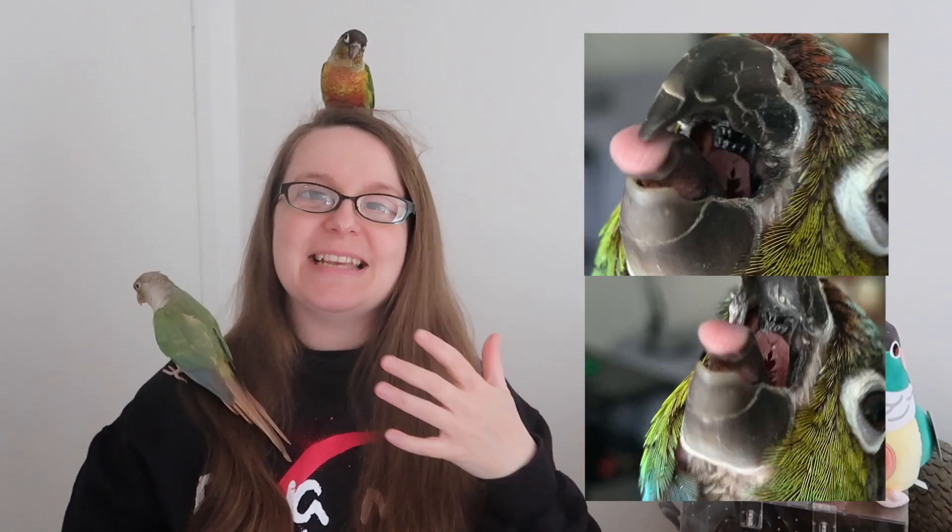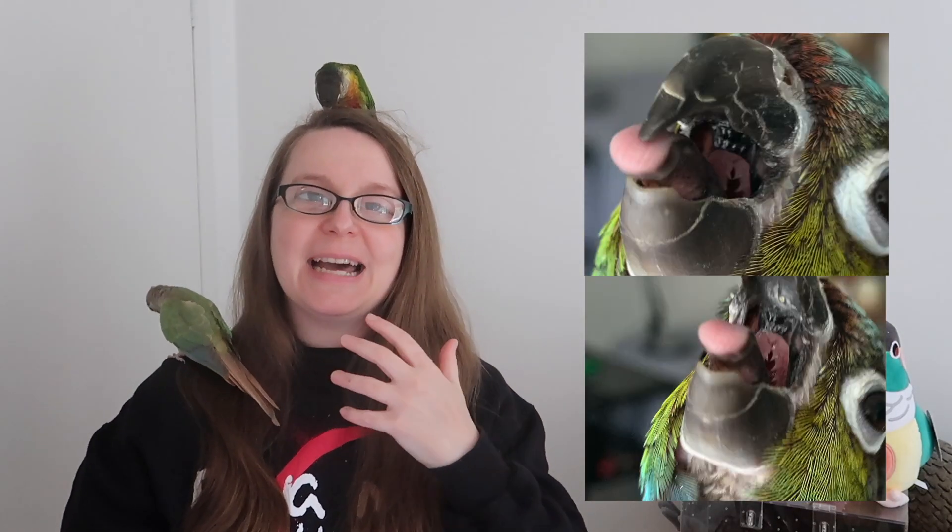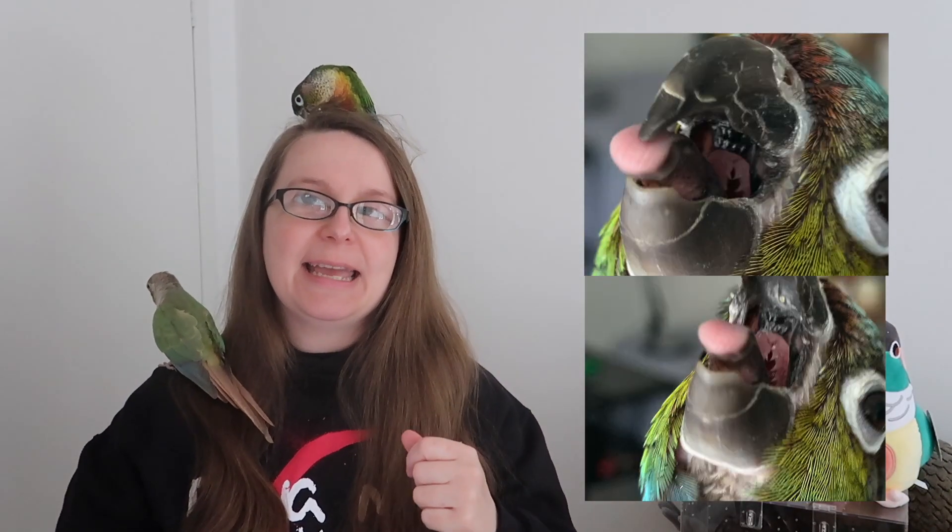When your parrot goes to the vet they'll have a wellness exam where your avian vet will check them all over, and one of the things they'll do is look inside your parrot's mouth right to the back. They're looking for this structure which looks quite alien — this is the choanal papillae. It is at the back of your bird's throat and it is spiky in a healthy bird.